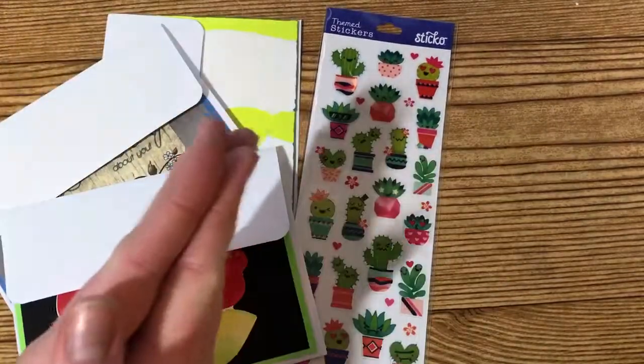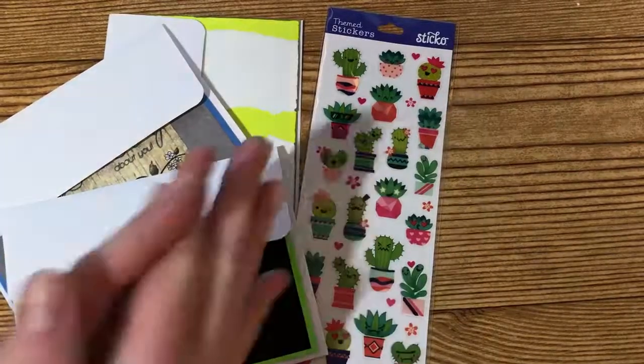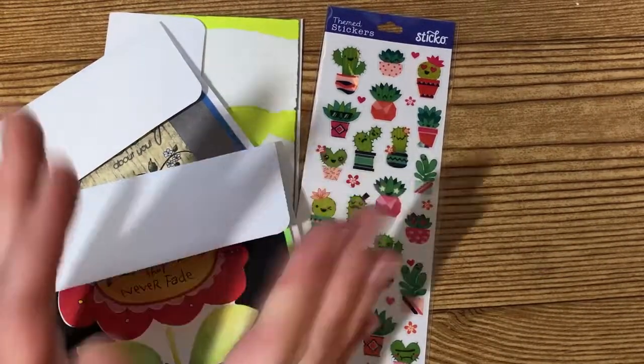That's everything I wanted to share with you today. Thank you so much to all of these ladies for their entries into my giveaway. Thanks for watching — I'll see you in the next video, bye!